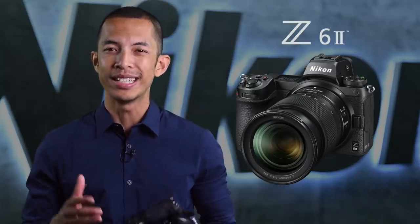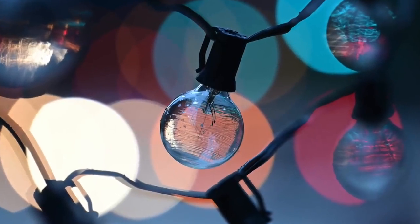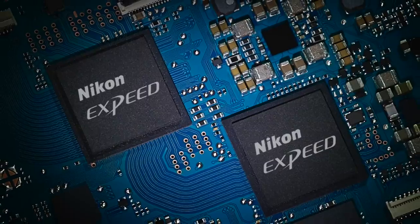Following up on the highly acclaimed Z6, the Z6 II brings mirrorless versatility to a whole new level. The 24.5-megapixel BSI sensor allows for intensively detailed images, ultra-shallow depth of field, and particularly clean low-light shots. The Z6 II is even more powerful thanks to the inclusion of two X-Speed 6 processing engines. Two engines means three and a half times the buffer capacity of the Z6, faster frame rates eking out 14 frames per second in stills, and minimized blackout time in the viewfinder and LCD so you can track moving subjects better. It can achieve ISOs up to 51,200, and paired with the 24-megapixel sensor and dual X-Speed processors, noise is effectively reduced by maintaining both high sensitivity and resolution.